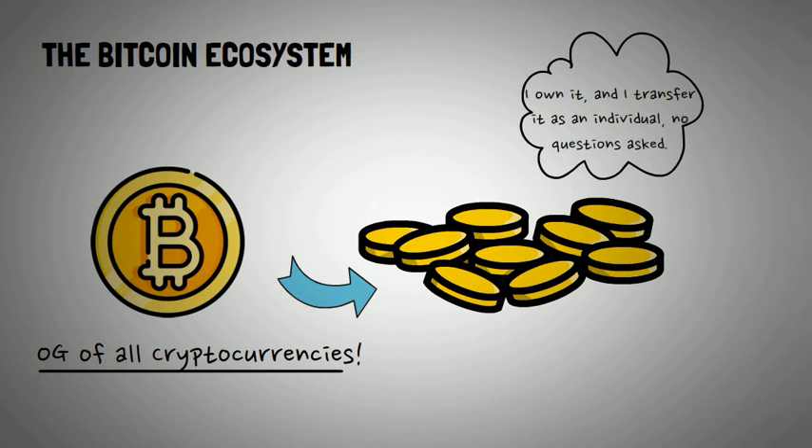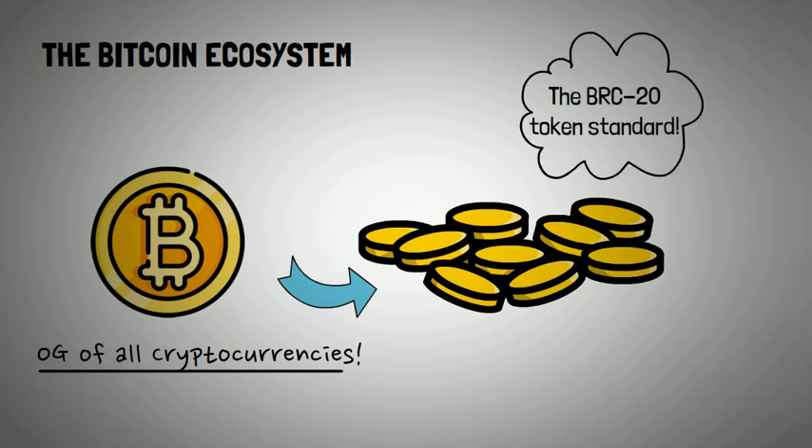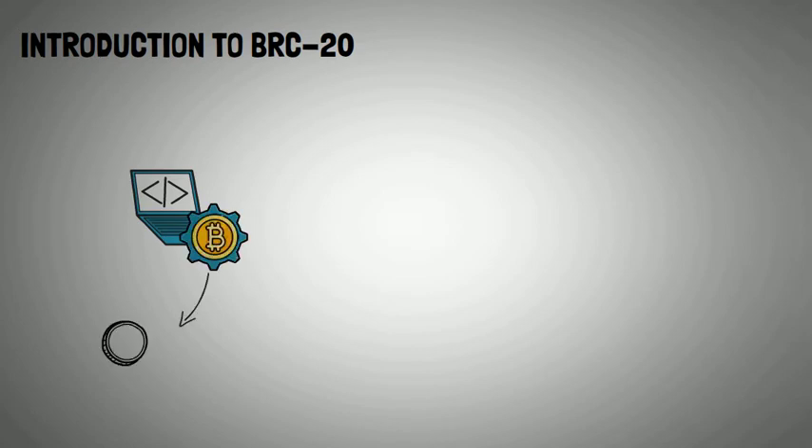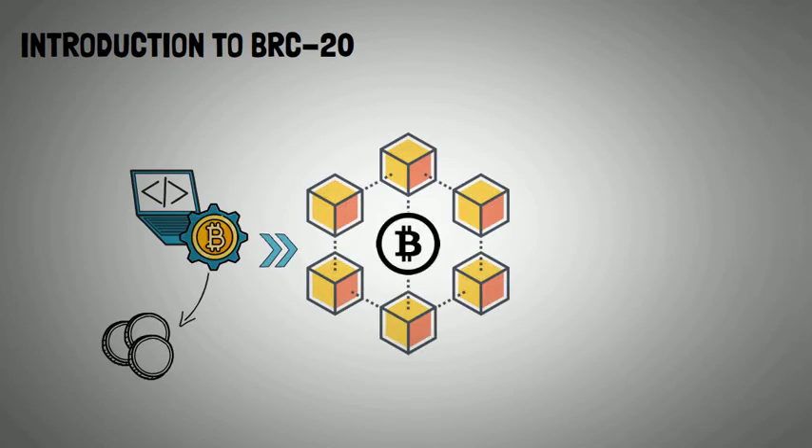That has been the story of Bitcoin till just a few weeks ago, as the Bitcoin blockchain has evolved. It's no longer just about transferring Bitcoins anymore. A new functionality has been born: the BRC20 token standard, offering a new layer of possibilities. So what on earth is BRC20? In the simplest of terms, it's a technical standard used for issuing and implementing tokens on the Bitcoin blockchain.